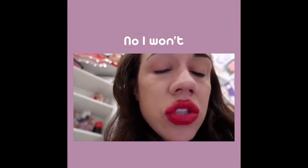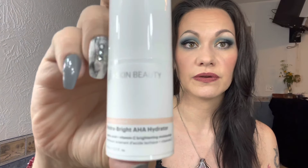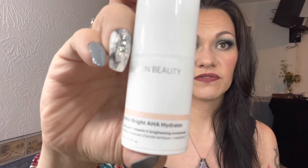The last thing we have is from Glow Skin Beauty — I've never gotten anything from them in this box before. It's the Hydra Bright AHA Hydrator with lactic acid and vitamin C, a brightening moisturizer. It smells like vitamin C — clear and nice.